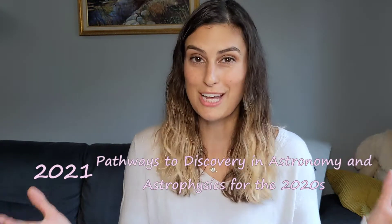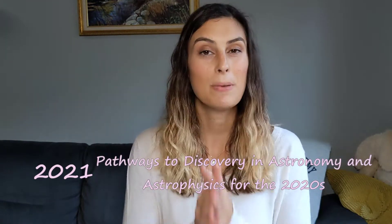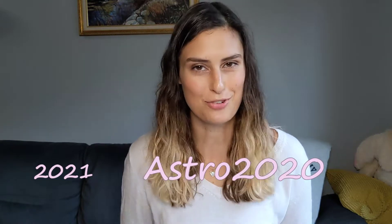Since then we've had decadal surveys for the 70s, 80s, 90s, 2000s, 2010s, and now 2020. Our latest decadal survey is officially named Pathways to Discoveries in Astronomy and Astrophysics in the 2020s, but you'll most commonly hear it called Astro 2020.